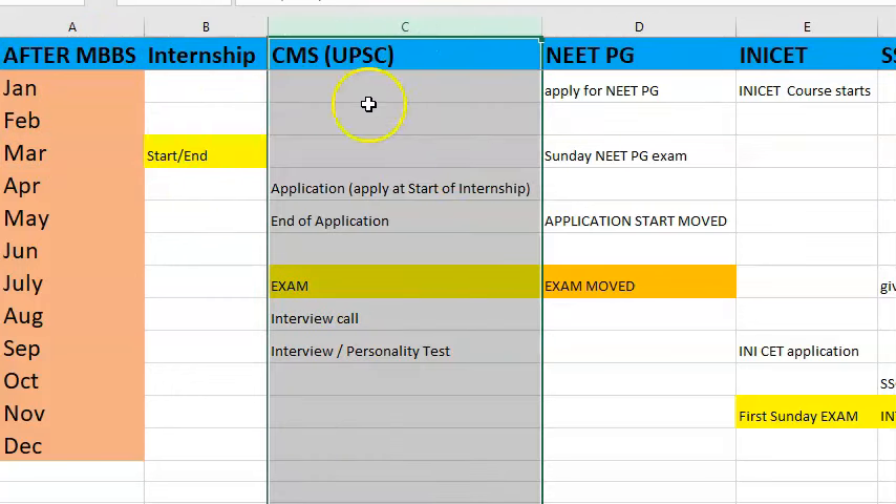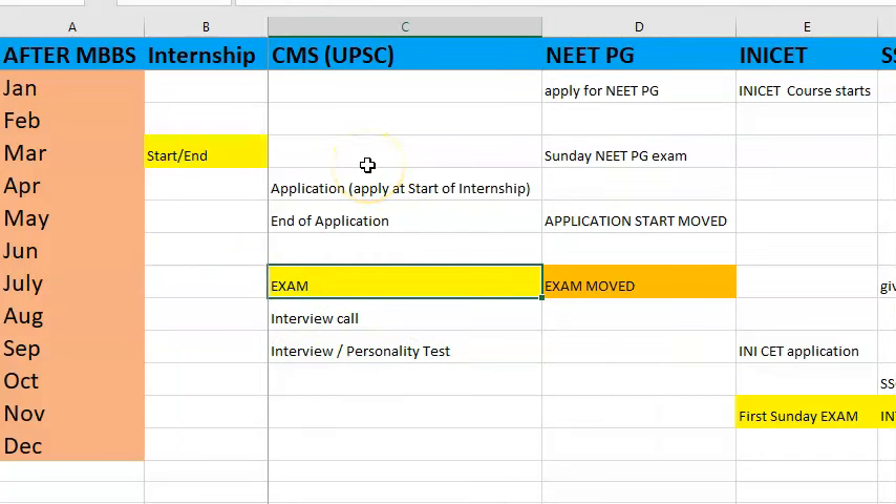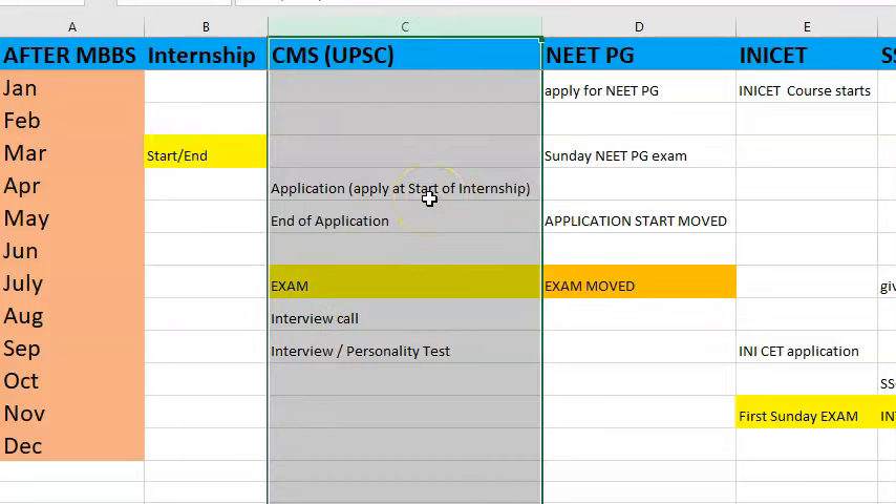If you want to write the CMS UPSC Combined Medical Service Exam, you should write it in July. The application will start two to three months before the exam date. Remember, this exam you can write even after final year, so please be aware of it. After the exam you'll have to give an interview, and the selection takes a long time.